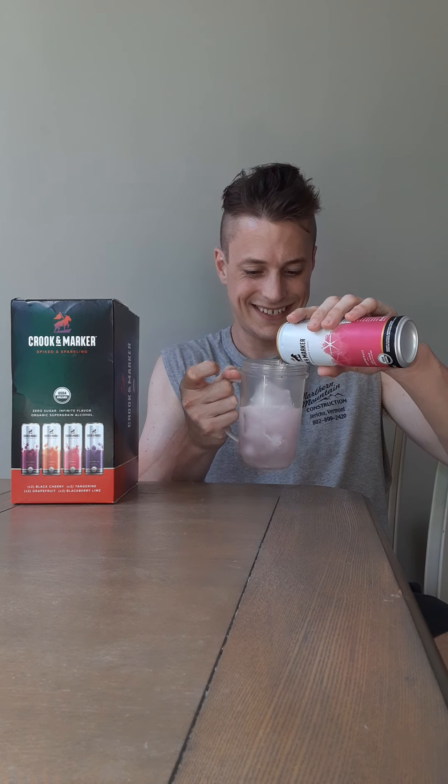Pouring into the cup of ice — slight coloration to this one, not a surprise this time. My eyes didn't light up as they did on the first Crook and Marker with the tangerine. I had never in my life seen a hard seltzer that was not clear. I kind of expected this one to have a coloration since the tangerine was almost a dark orange. This one has a slight pink hue to it.